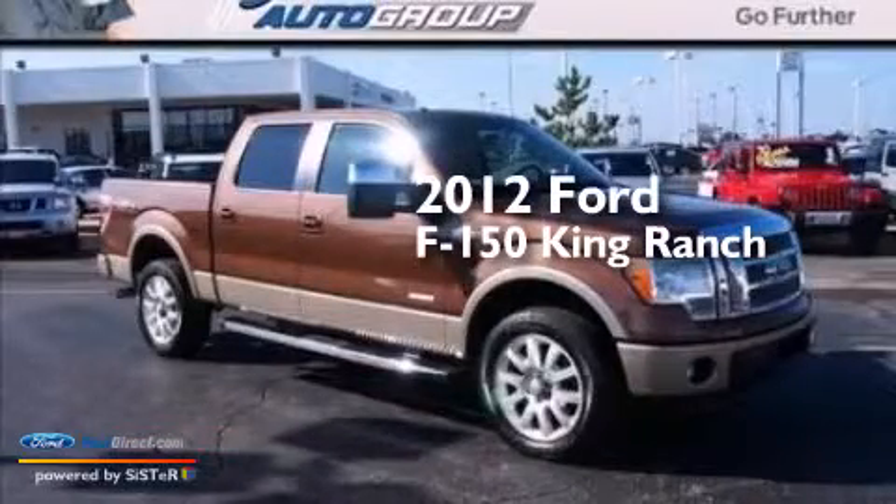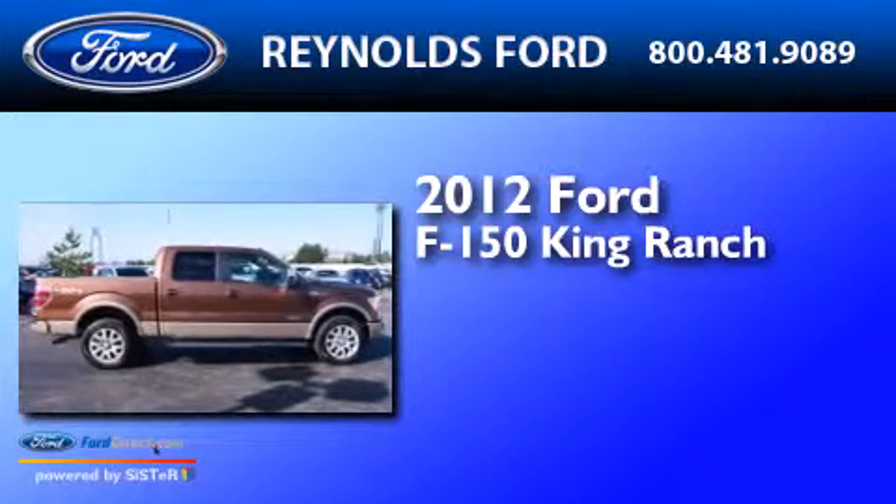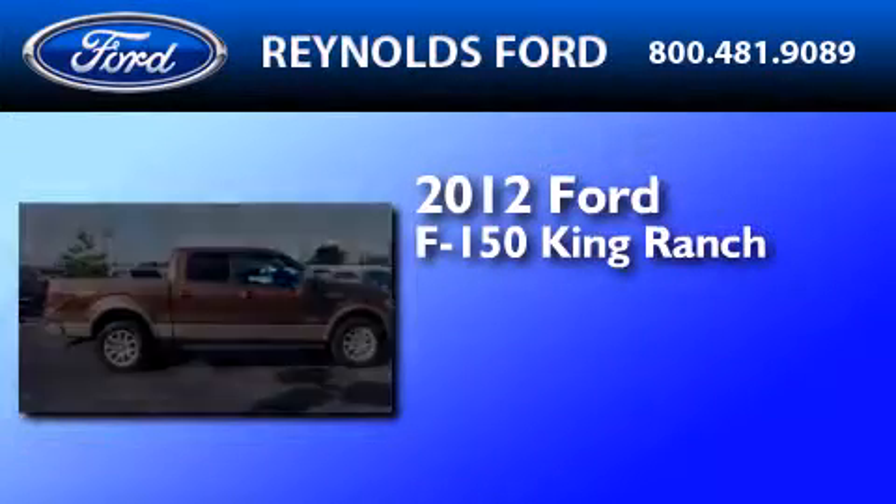This is a 2012 Ford F-150 King Ranch. It features a 3.5-liter engine and an automatic transmission.